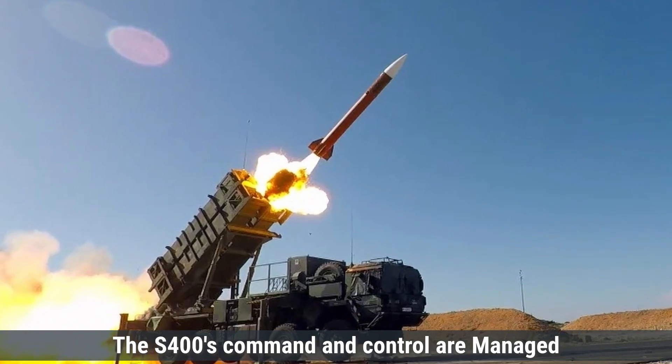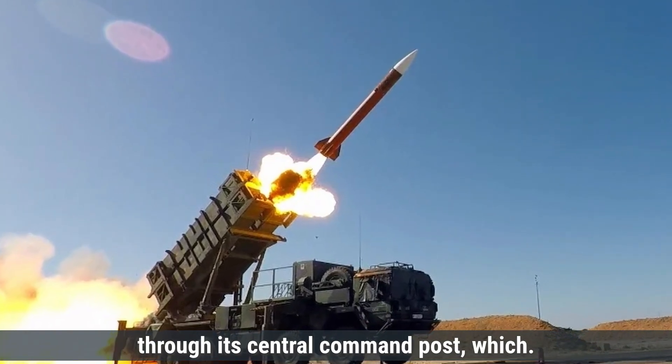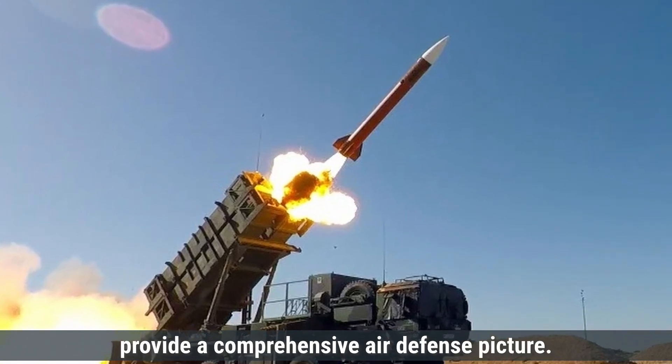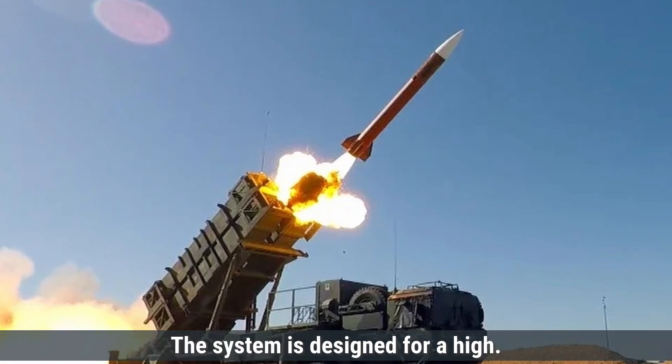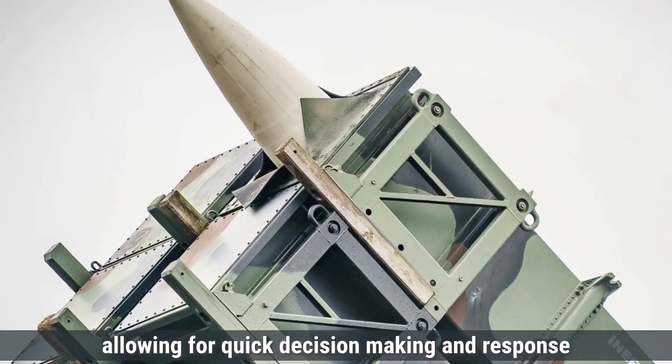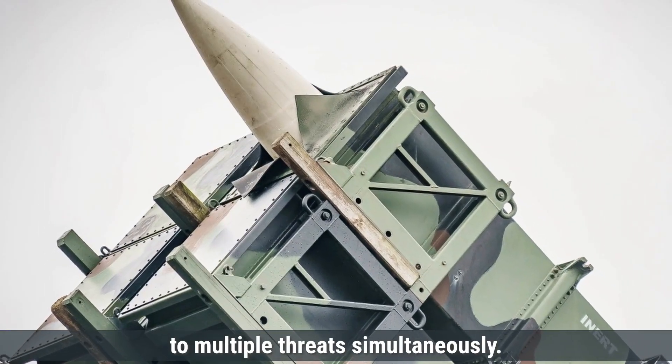The S-400 Triumph utilizes the 91N6E Big Bird acquisition and battle management radar, mounted on an 8x8 trailer. This radar can detect and track aircraft, helicopters, cruise missiles, guided missiles, drones, and ballistic rockets within a range of 600 kilometers, simultaneously tracking up to 300 targets. The system also includes the 92N6E Gravestone multi-functional radar for engagement and fire control. The S-400's command and control are managed through its central command post, which integrates data from various radars and sensors, and is designed for a high level of automation allowing for quick decision-making and response to multiple threats simultaneously.